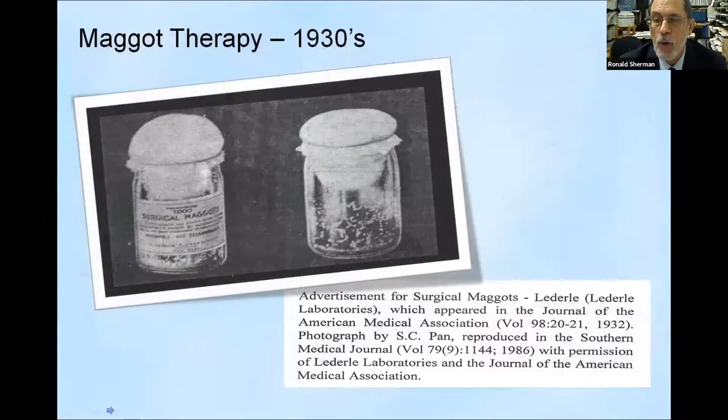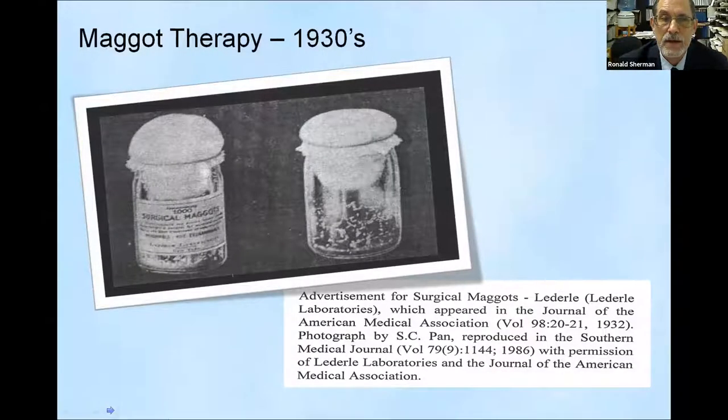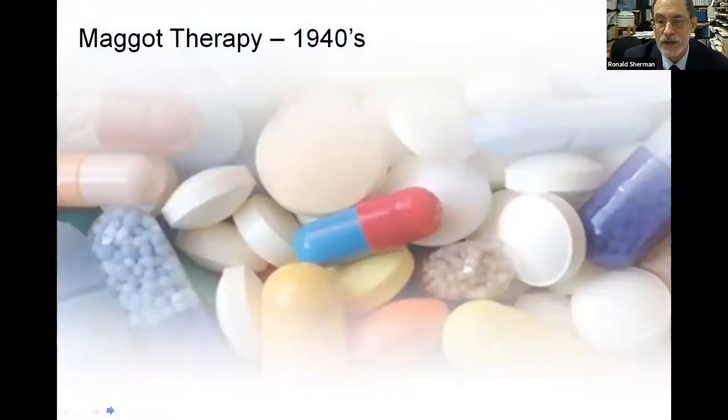Maggot therapy was so popular in the 1930s — they called it Baer's maggot therapy after William Baer — that thousands of doctors and surgeons in North America and Europe were using the technique. Many hospitals had their own insectaries that grew flies and maggots. If they didn't, the pharmaceutical company Lederle Labs was growing them and shipping them out to hospitals around the country.